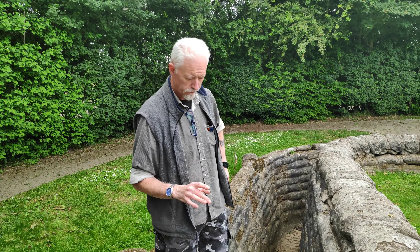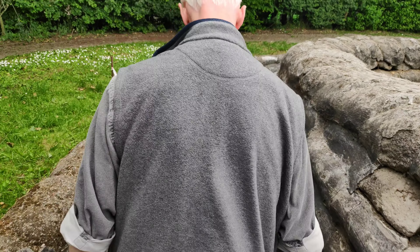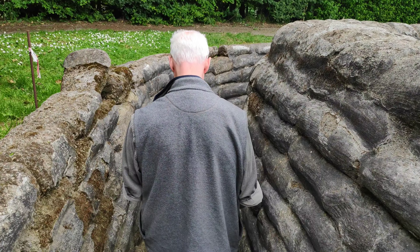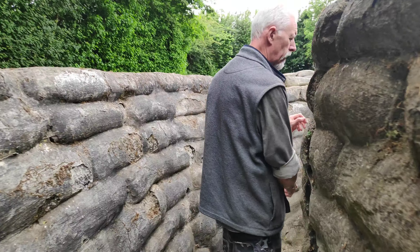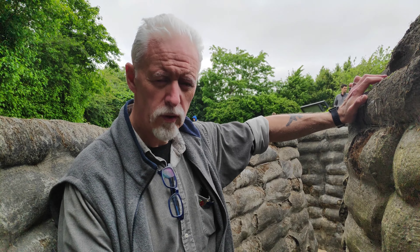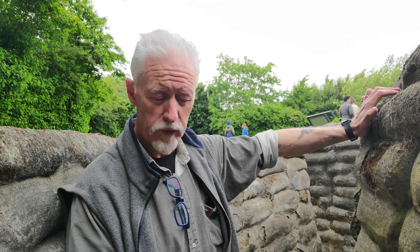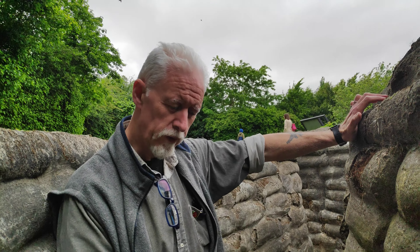I'm just going to head down into the trench itself and explain a little bit about why it was here. Originally the trench was a group of shell scrapes — very, very low-lying, low-dug trench systems dug by the French, by the North African division here, because the Germans in the First Battle of Ypres were coming towards this particular area.